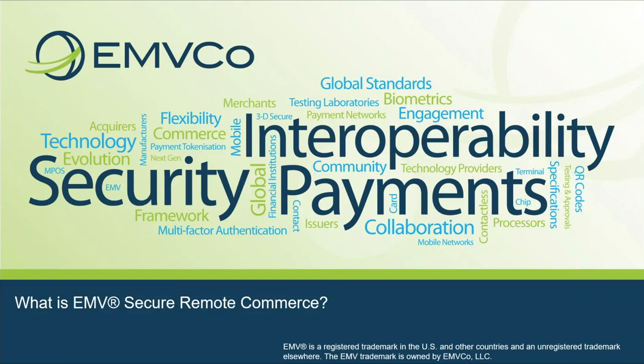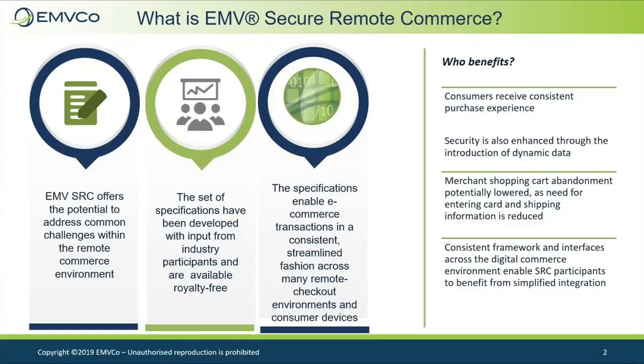Welcome to EMVCo's webcast on what is EMV Secure Remote Commerce. EMV Secure Remote Commerce, SRC, is a set of specifications developed by EMVCo that enable the creation of a virtual payment terminal.